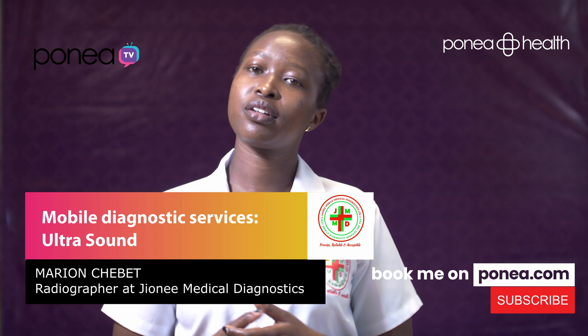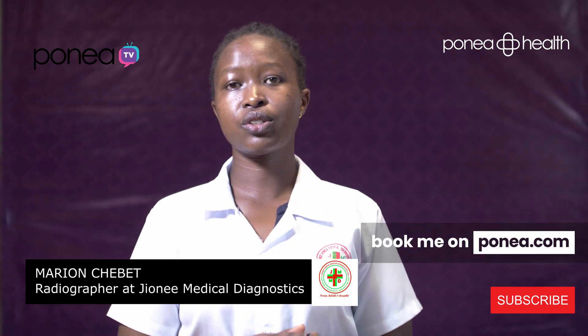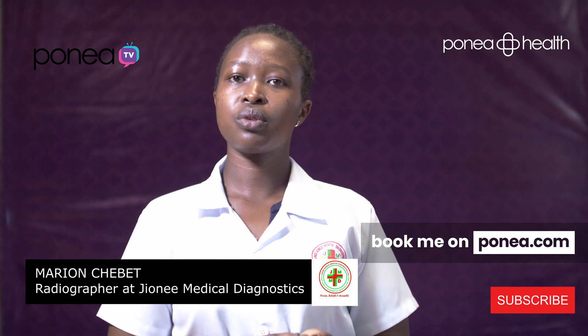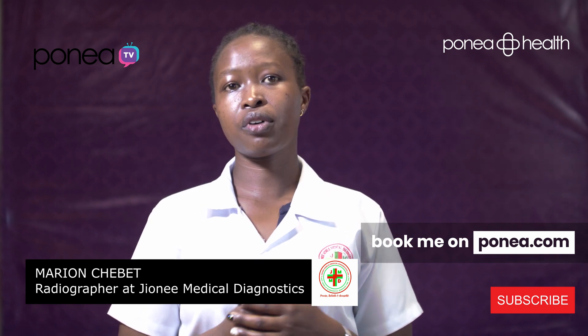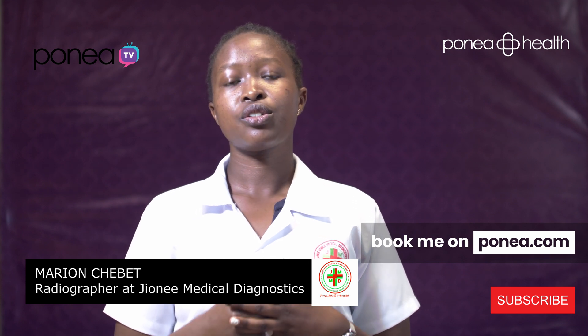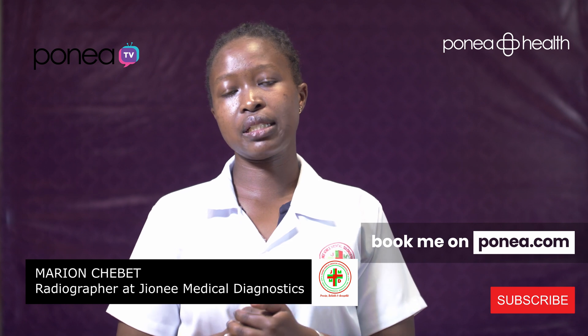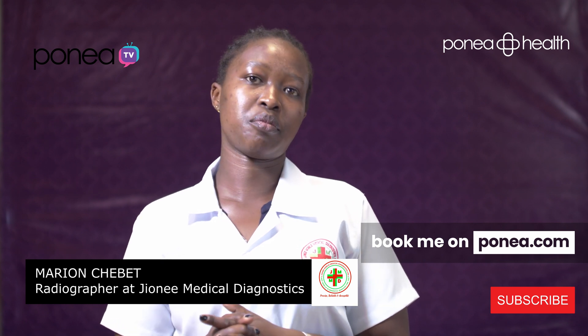Hello, my name is Marion Chebet, a radiographer with G&A Medical Mobile Diagnostics. We've partnered with Ponea Health to offer medical ultrasounds at home, and today we are going to be talking about what ultrasound at home entails and everything that it's about.